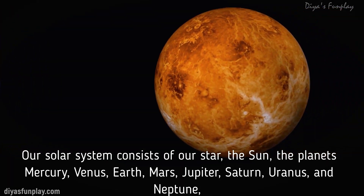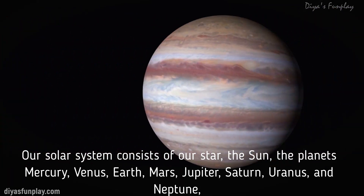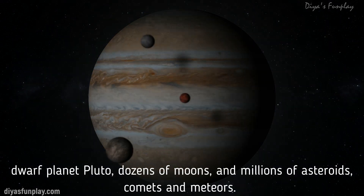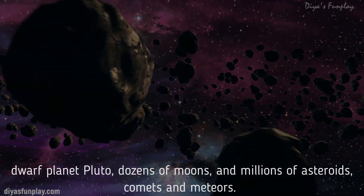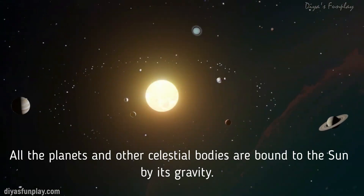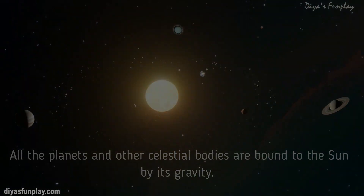Mercury, Venus, Earth, Mars, Jupiter, Saturn, Uranus and Neptune, dwarf planet Pluto, dozens of moons and millions of asteroids, comets and meteors. All the planets and other celestial bodies are bound to the Sun by its gravity.